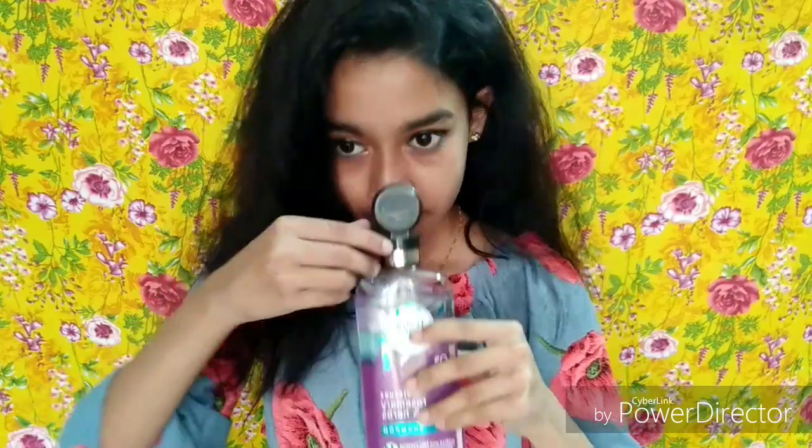My hair texture feels so soft and supple after using it. If you're looking for a shampoo that's more chemical-free and treats your hair concerns, please try this shampoo. It's very affordable compared to high-end shampoos and works great for various hair concerns — just pick the variant that matches your needs. The fragrance is very mild and fresh, which feels great on the scalp, especially in summers.